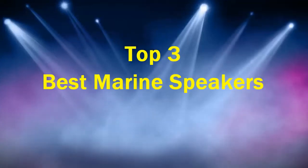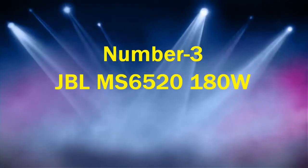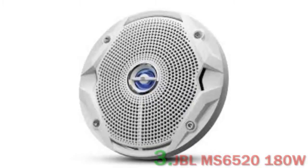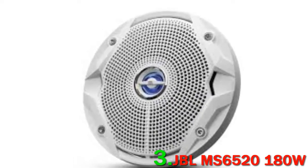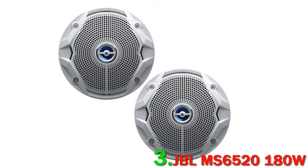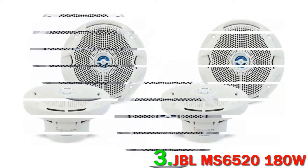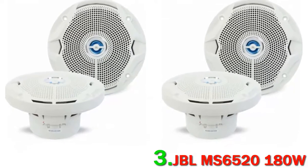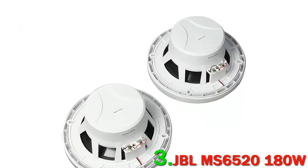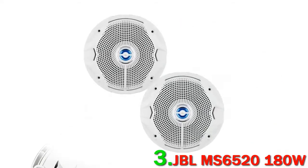Top three best marine speakers. Number three: JBL MS 6520, 180W — a nice low-profile option for your boat's interior. This reasonably priced pair from JBL features their patented Plus One woofers, the key ingredients to some of their other best-selling speakers. The ingenious Plus One technology helps maximize the surface area of the woofer cones.